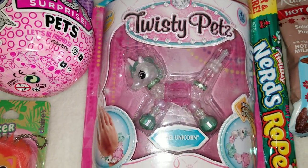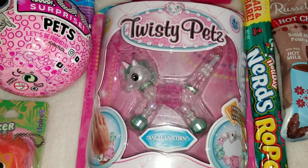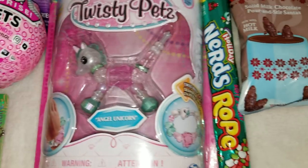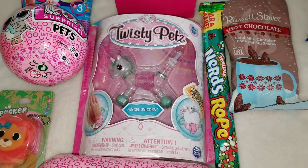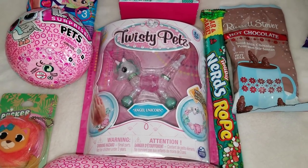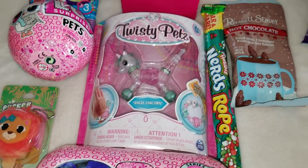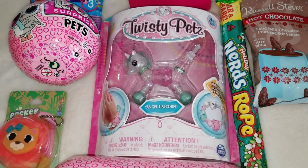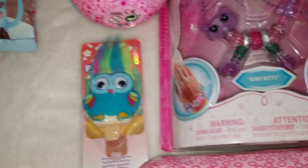The next gift is Twisty Petz — something new. Basically it's a pad; right now here's a unicorn, but you can untwist it and connect it together and it becomes a bracelet. I saw them on Amazon and wanted to buy from there, but fortunately I found them at Walmart — located on the bottom shelf, not very noticeable, but they do exist there near the blind bags. This is the unicorn, this is the monkey, and this one is a kitty cat.